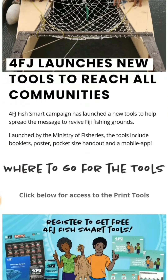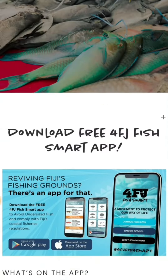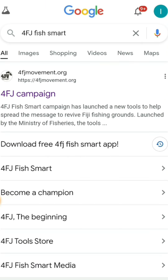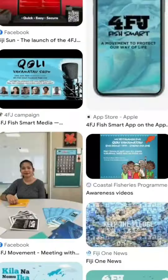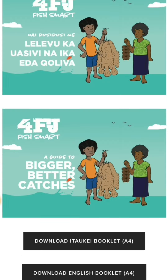Once you enter, scroll down and click the mobile app window and scroll down for free download. In my case, I couldn't download this app, so I had to return to the Google page. Go to Images, scroll down until you find this image, go in and download the booklet.